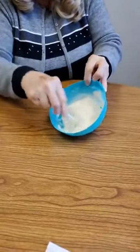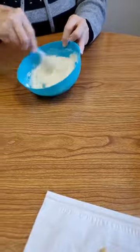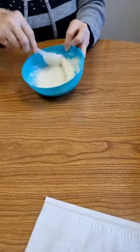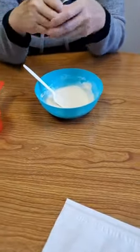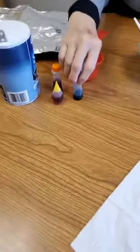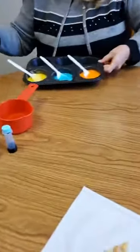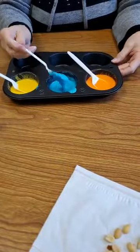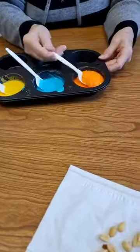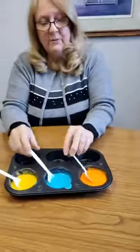You can see the consistency — it pours, but it's not runny like water, kind of like yogurt. At this point, you can take your mixture and divide it into little containers, then add a few drops of food coloring to make different colors. I've already done that and made yellow, a pretty robin's egg blue, and orange. You can mix your colors to come up with different colors. Let's start painting with the puffer paint.